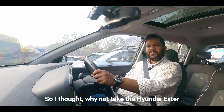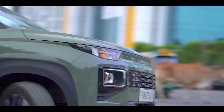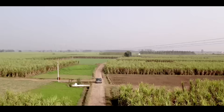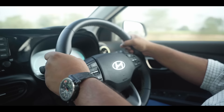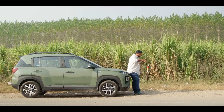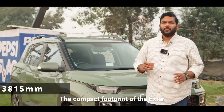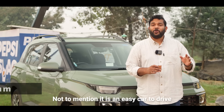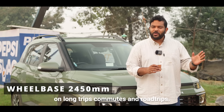I thought, why not take the Hyundai XJ with me and try and explore some fun and challenging terrains. The compact footprint of the XJ makes it a breeze to drive through traffic and tight spaces. It is an easy car to drive with near zero fatigue on long commutes and road trips.